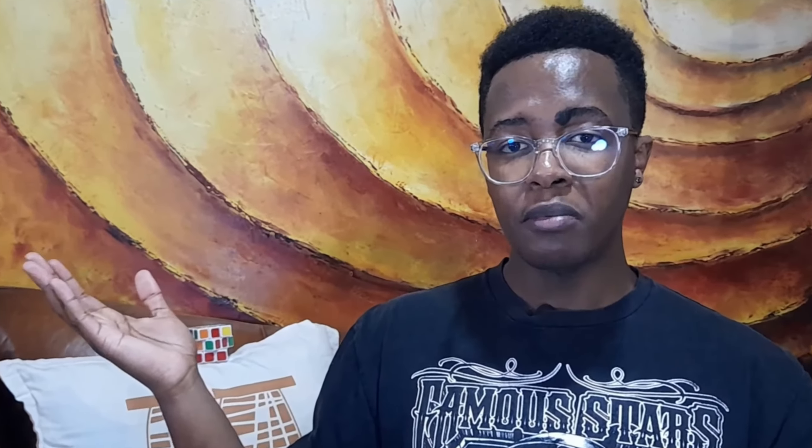If you found this video helpful, don't forget to smash that like button and subscribe for more content like this. Share your own budget tips and stories, and let me know if I missed anything — feel free to add it in the comments below. If you haven't watched the previous video, the link is here. I'll see you in the next one.